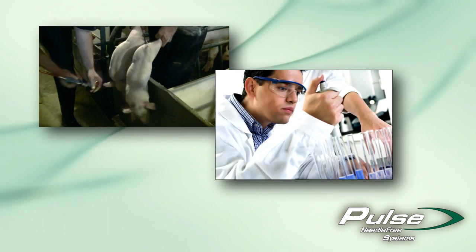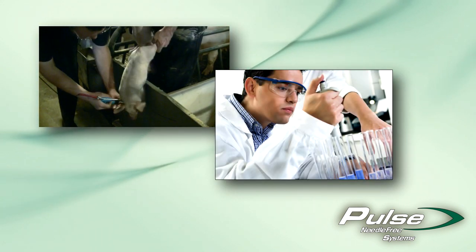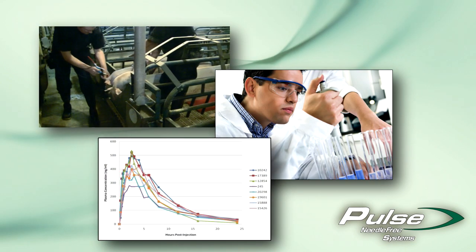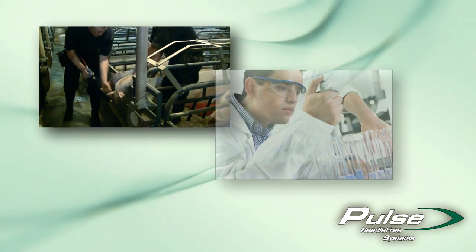The efficacy of Pulse Needle-Free Delivery has been confirmed by multiple independent research studies and years of successful use, with millions and millions of livestock vaccinated each year by Pulse.